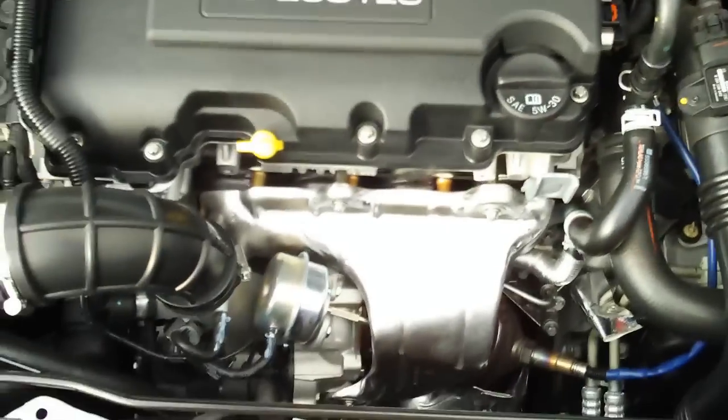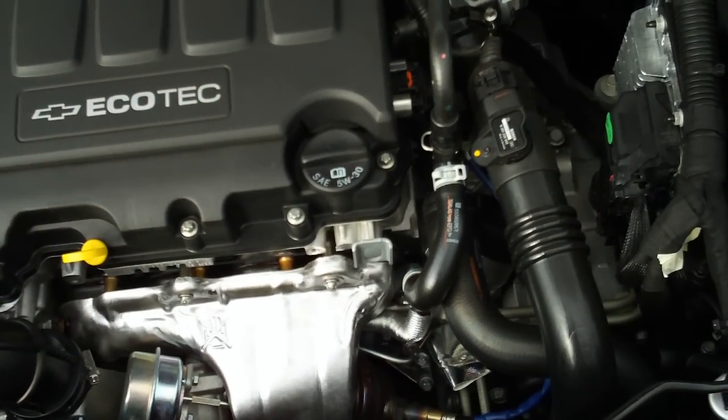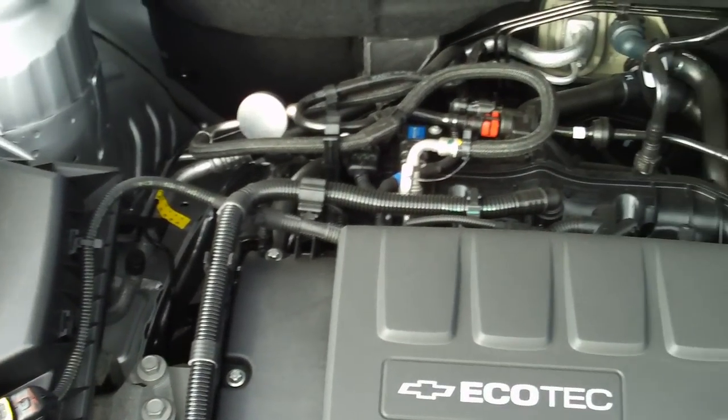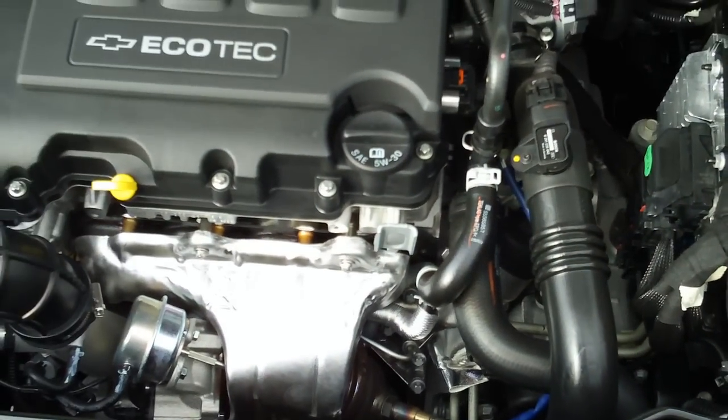Taking a look under the hood, here we are with the Ecotec motor that has been available in the past, but not as an Eco trim level. Once again, this is the Eco trim level, finished in silver ice metallic paint.